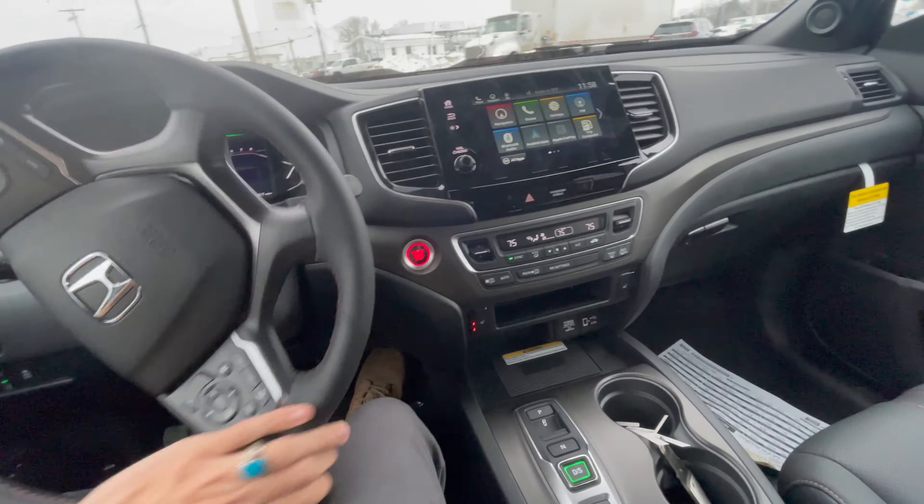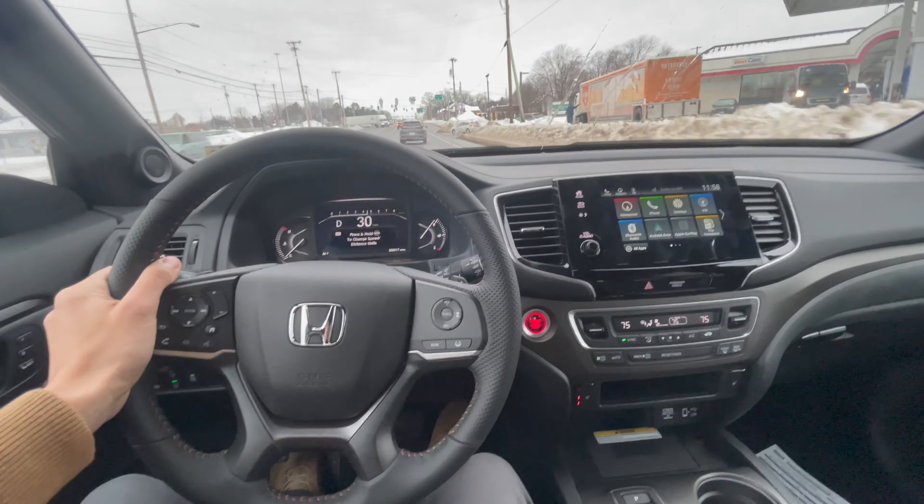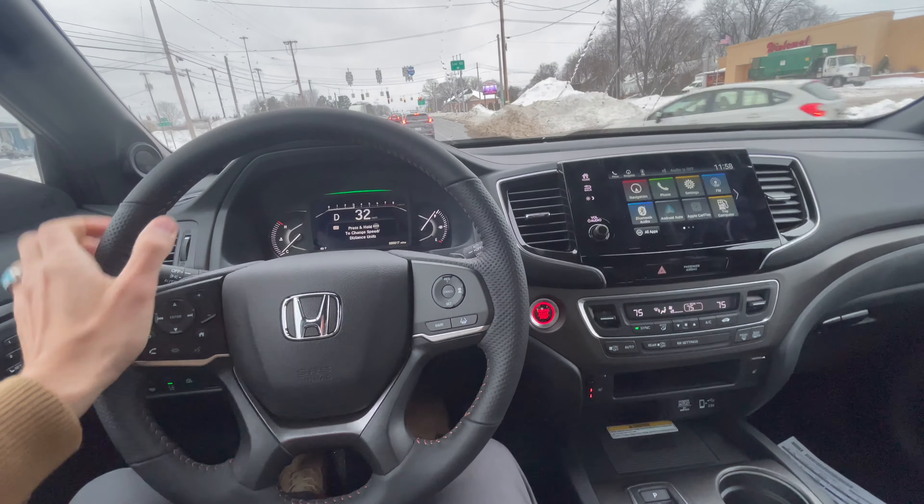See how comfortable the drive is in the pickup — yeah, pretty smooth.